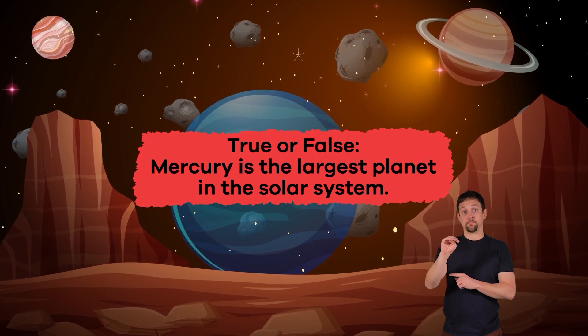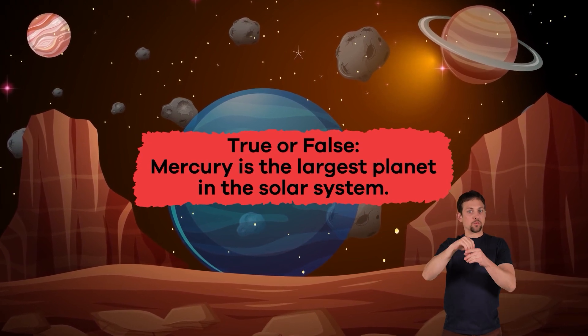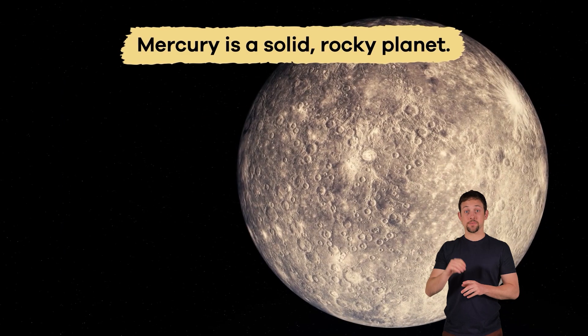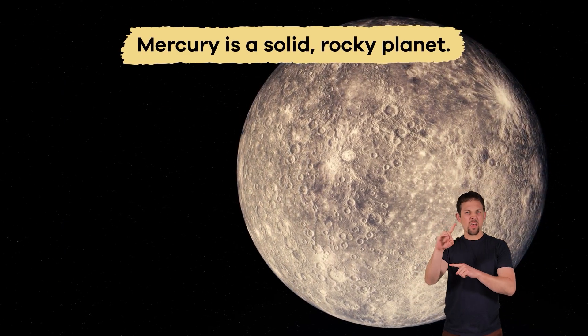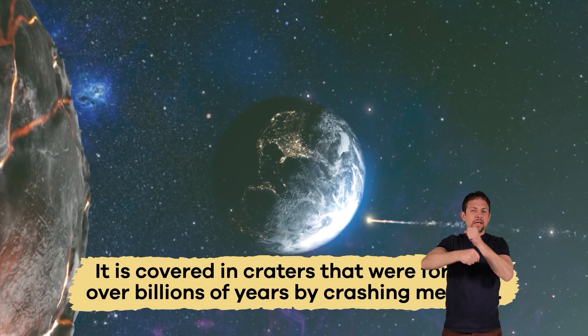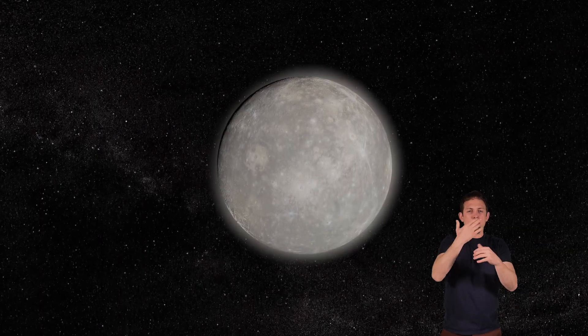True or false? Mercury is the largest planet in the solar system. False. Mercury is a solid, rocky planet covered in craters that were formed over billions of years by crashing meteors. It is a grayish-brown color similar to our moon.